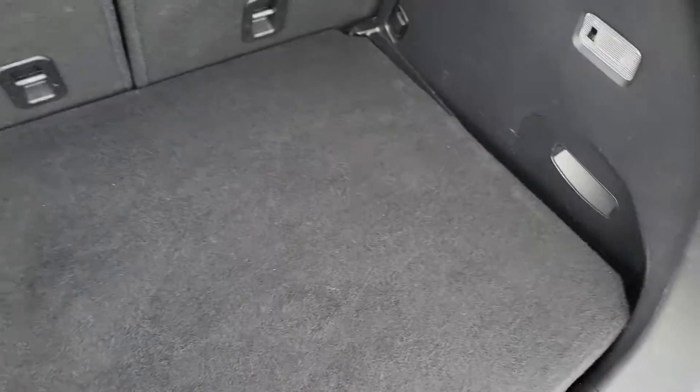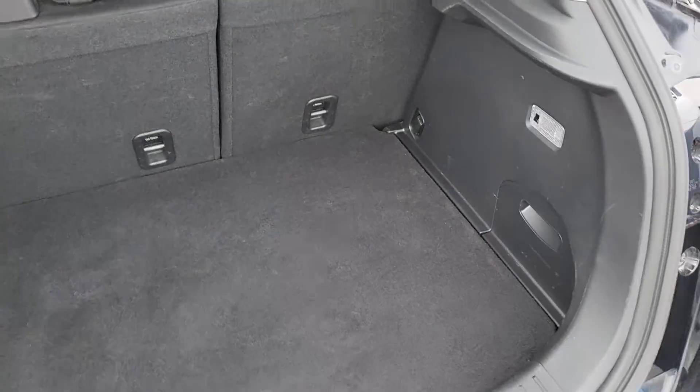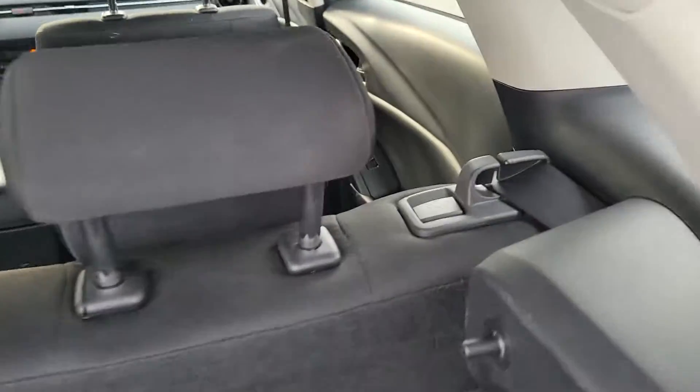You can put a purse, laptop, electronics — anything valuable you want to keep out of sight, out of mind. If you go to the park or go hiking and don't want to carry it with you, you're good to go. There's a cargo light right here.